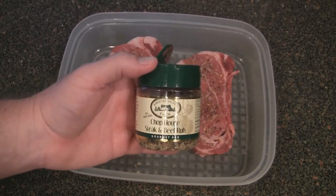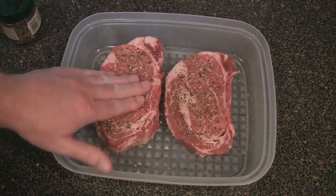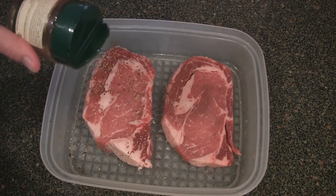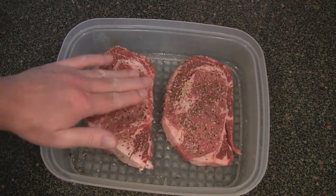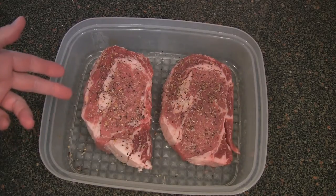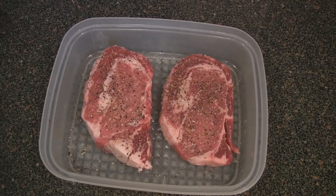I'm using Robert Rothschild's Farm Chophouse Steak and Beef Rub. I've used this before and I like it pretty good. At the end of this, we're going to check the steaks out and see which one has a better flavor. If memory serves, the natural one does have a better flavor, but it is not as tender — we'll see. The prime is going for $17.98 a pound and the natural is going for $13.48 a pound at today's rate.